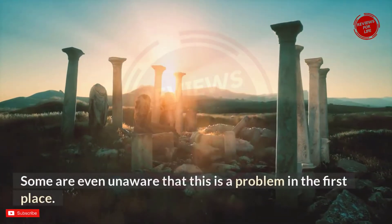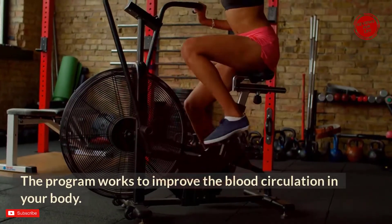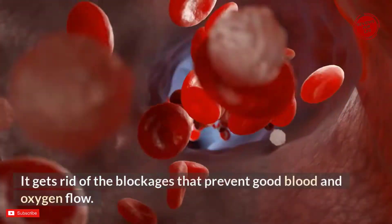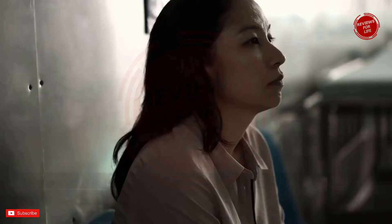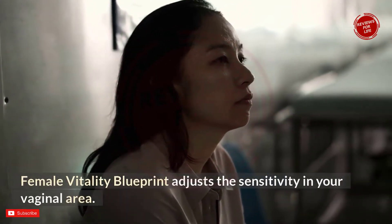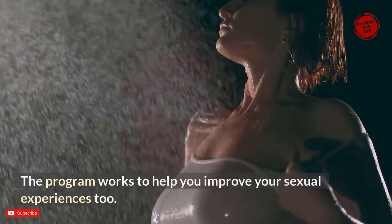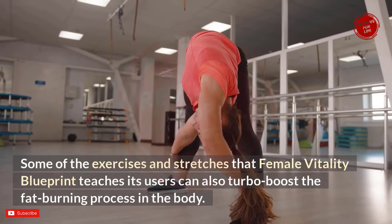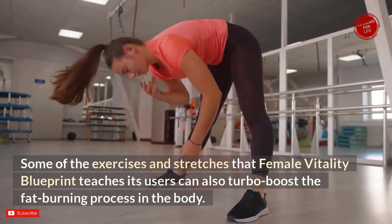Many women are unaware that female orgasm dysfunction is even a problem. The program works to improve blood circulation in the body, getting rid of blockages that prevent good blood and oxygen flow. Female Vitality Blueprint adjusts the sensitivity in your vaginal area and helps improve your sexual experiences. Some of the exercises and stretches can also turbo boost the fat burning process in the body.